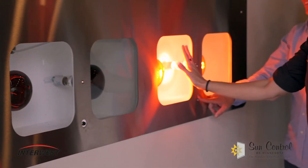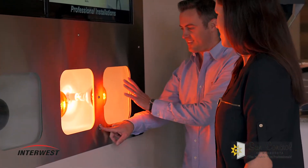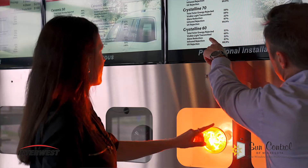On my Ford Edge I had installed the Crystalline 60 window tint. I am in outside sales and I travel a lot across the United States, so having a reduced heat factor inside the vehicle using the Crystalline 60 helps tremendously.